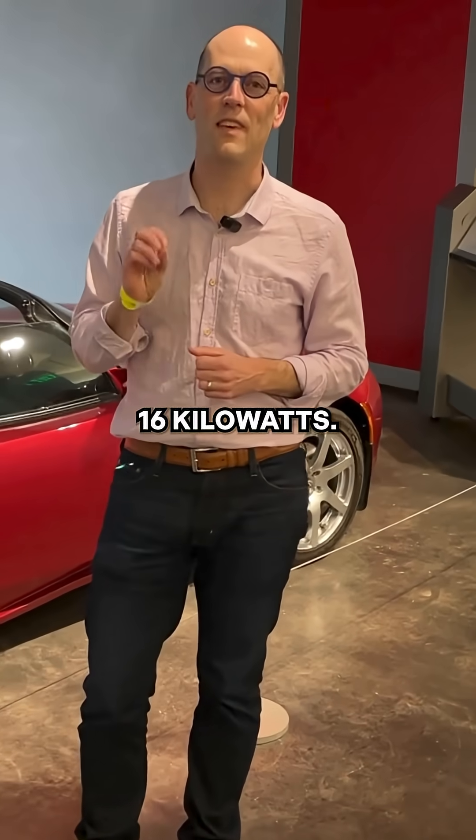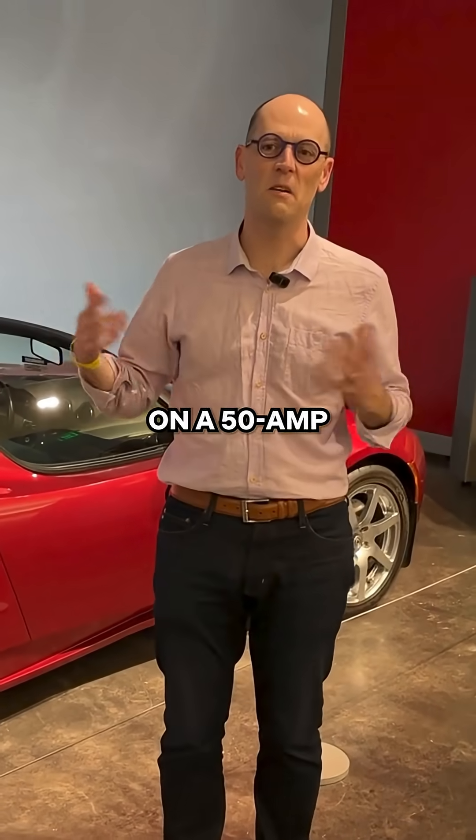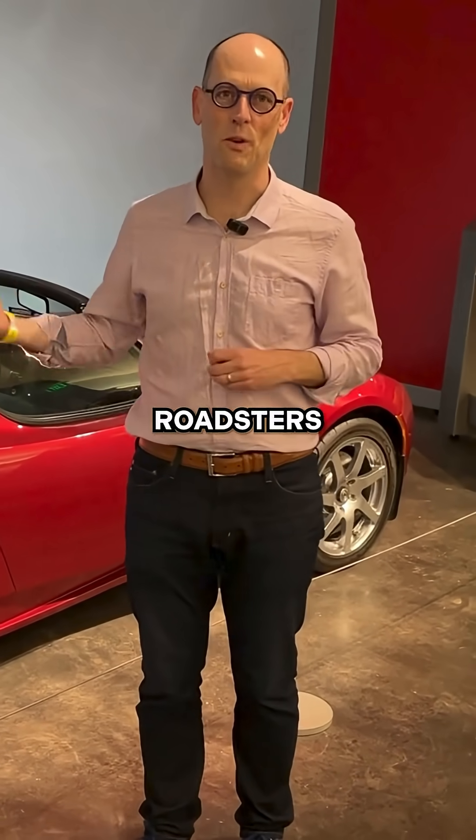The max charging speed on this was 16 kilowatts. You can actually do better than that today on a 50-amp charger at your home — that 16 kilowatts was the maximum the Roadsters could do.